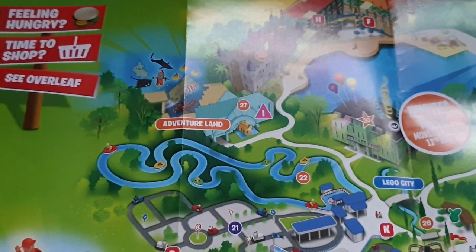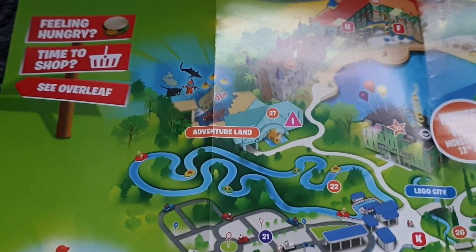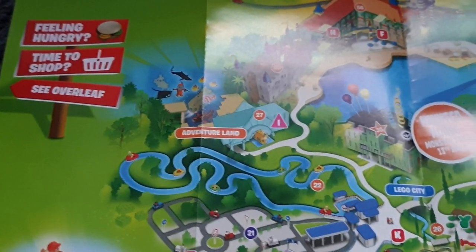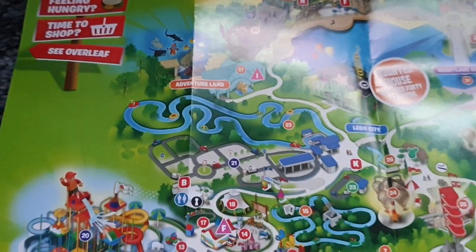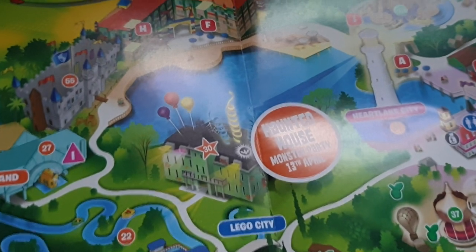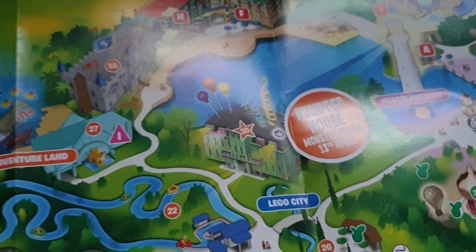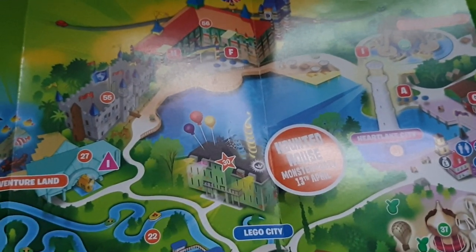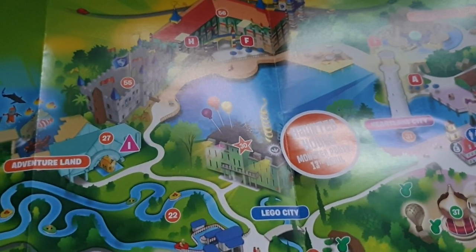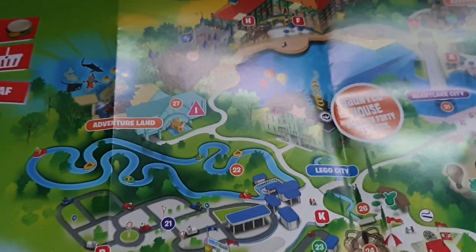In Adventureland we've got Atlantis, which is actually a submarine ride — quite unique. You get your little sub, go around, see real fish and Lego fish, visit Atlantis, and do a bit of onboard gaming. And right here is what's coming: the Haunted House Monster Party. It's huge — we saw the facade, which is brilliant, with a massive great building on the back. It's obviously going to be an immense ride. Definitely be well worth the visit when it opens in April.